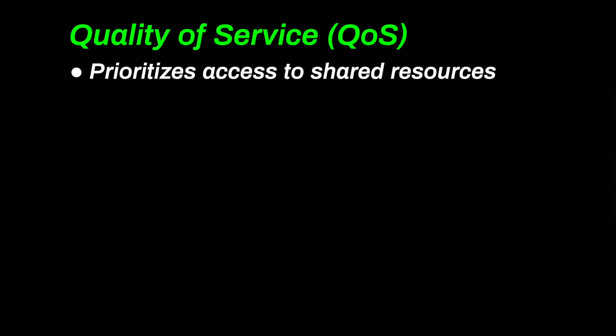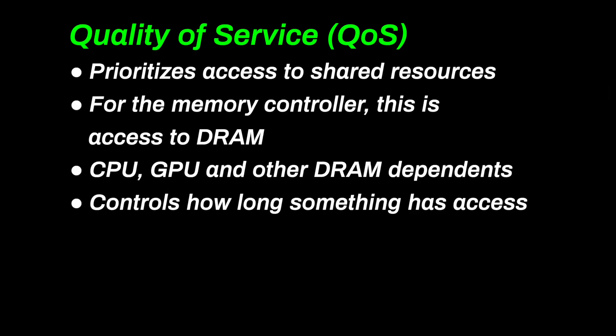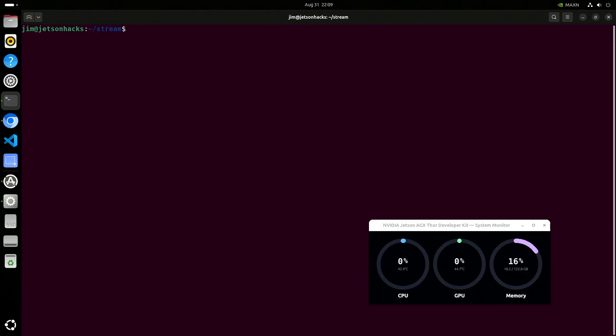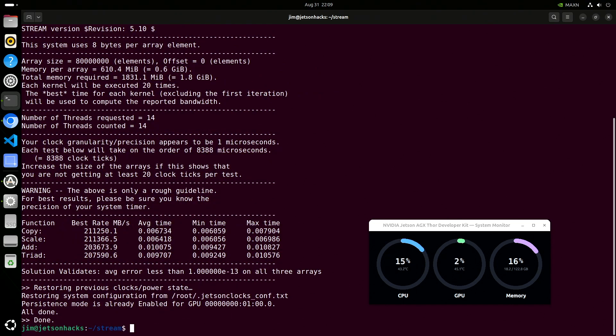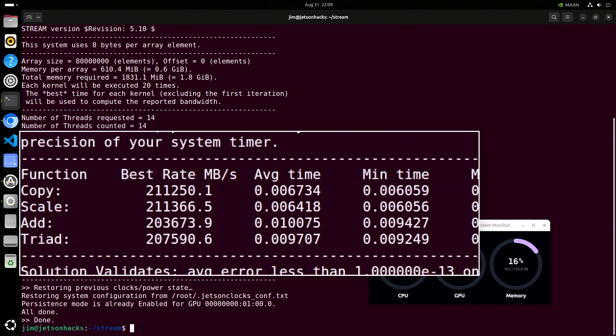When we talk about memory bandwidth, we need to keep in mind how the memory controller delivers quality of service — the policy that prioritizes and schedules access to shared resources. In the memory controller, it decides which client gets DRAM next, how long they can burst, and with what priority. Note that QoS is mixed letter case; you can charge more for that in your reports. We will use STREAM to determine CPU bandwidth — an industry standard test that has been around since the 1990s. For testing, you generally run many tests and throw out the highest and lowest before averaging the remaining.